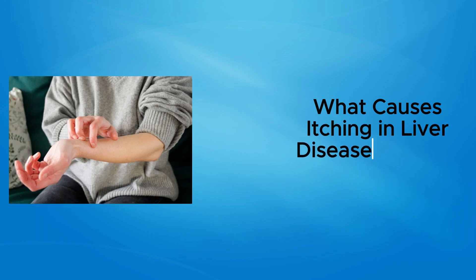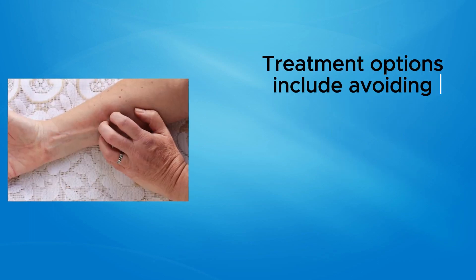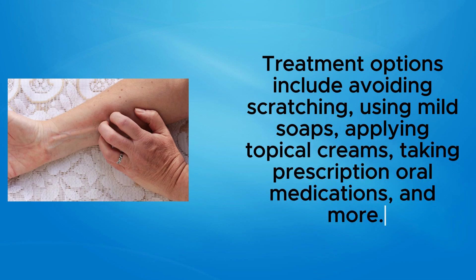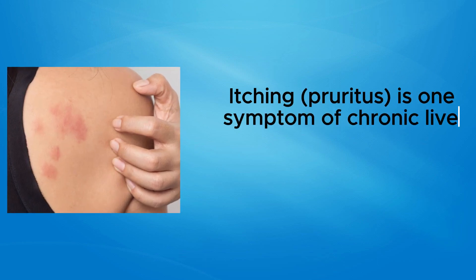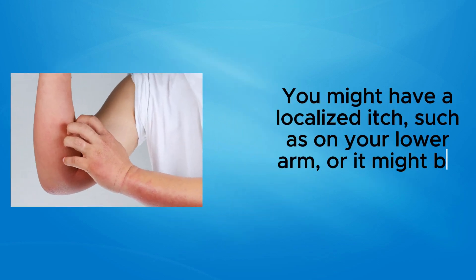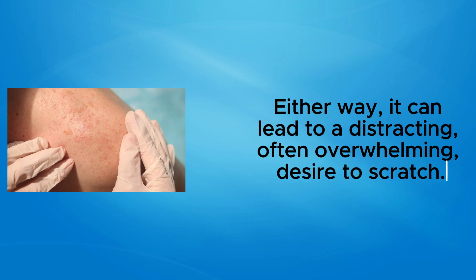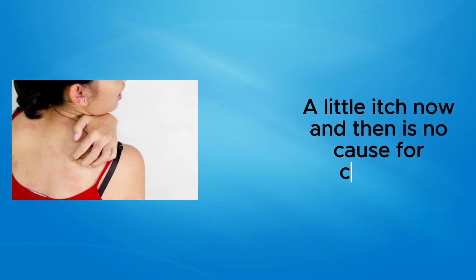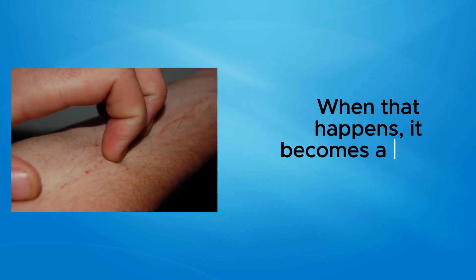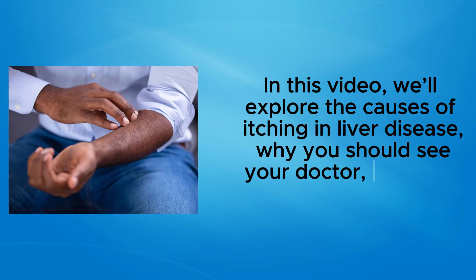What causes itching in liver disease, and how to treat it? Itching is a common symptom of chronic liver diseases. Treatment options include avoiding scratching, using mild soaps, applying topical creams, taking prescription oral medications, and more. Pruritus is one symptom of chronic liver disease, though not everyone with liver disease develops it. It can lead to a distracting, often overwhelming desire to scratch, and continual itching can interfere with sleep and lead to serious health concerns. In this video, we'll explore the causes of itching in liver disease, why you should see your doctor, and how to find relief.